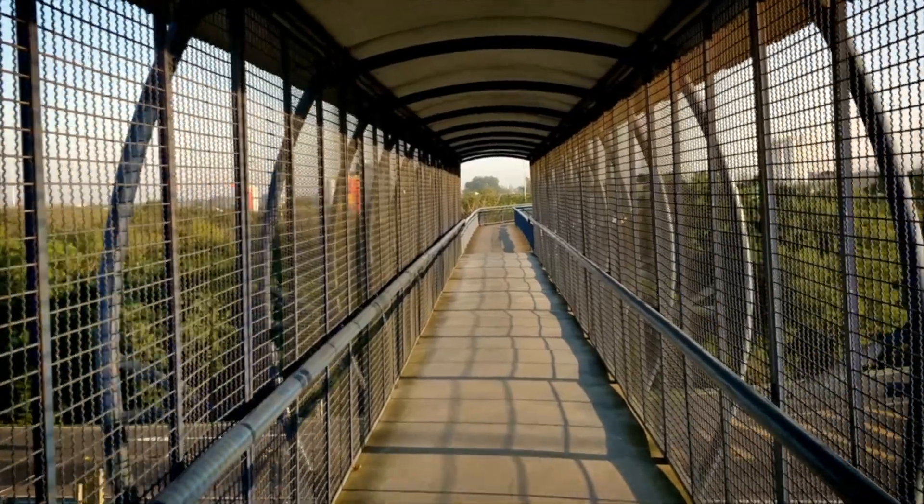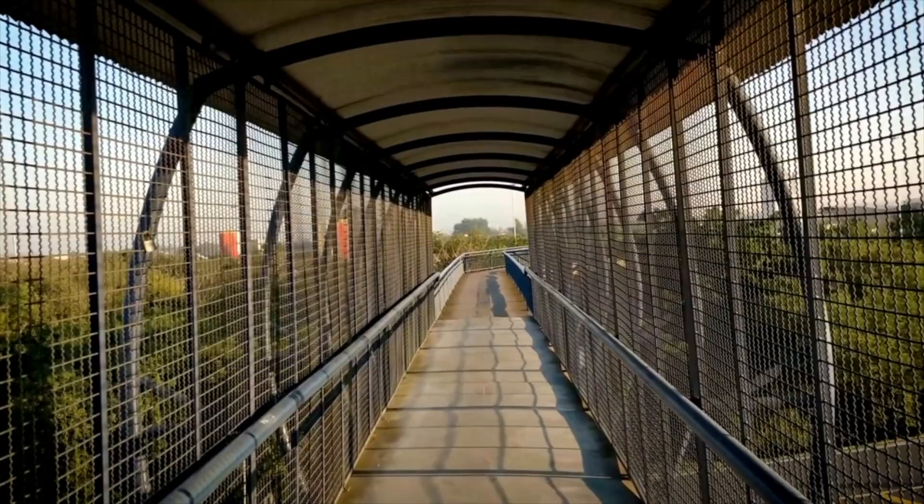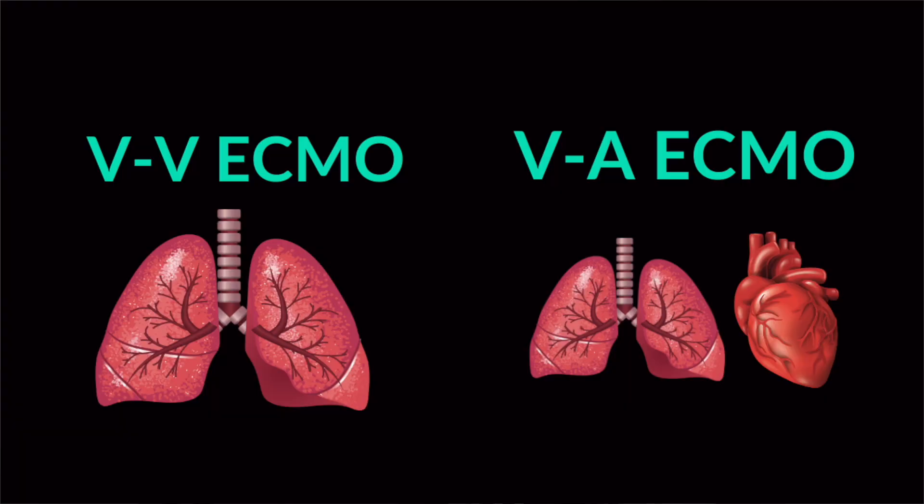We typically think of ECMO as a bridge — either a bridge to recovery from whatever the underlying process is, or a bridge to an organ transplant. There are two types of ECMO: VV ECMO, which is venovenous, and VA ECMO, which is venoarterial. There are other configurations like VAV ECMO with additional oxygenators, but for the purpose of this video I'm keeping it simple — two types of ECMO.